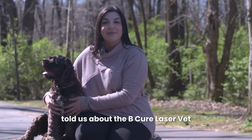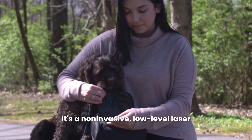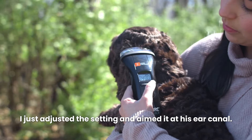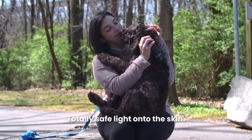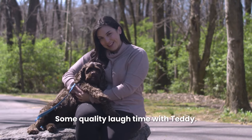What Dr. Collins told us about the Bee Cure Laser Vet — it's a non-invasive low-level laser that I can use at home with Teddy. Teddy loves this device. I just adjust the setting and aim it at his ear canal. The Bee Cure laser beams a cool, totally safe light onto the skin. At the same time I get some quality lap time with Teddy.